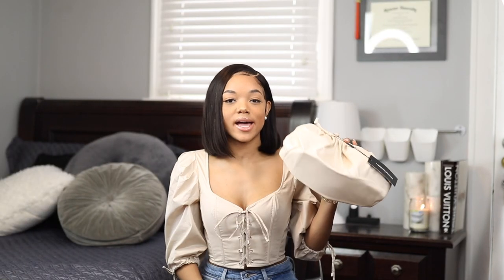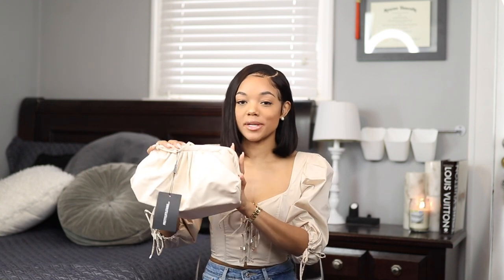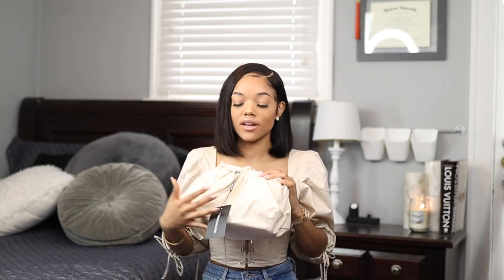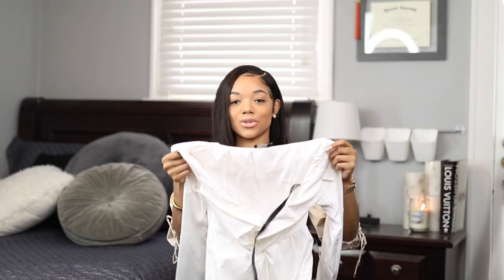Next I got this bag. I feel like it's a great dupe for one of the most popular trendy bags this summer. I love the cream color — it looks so classy with jeans, a dress, or anything really. The leather feels pretty good. It comes with a strap but I'm going to remove it and use it as a clutch instead of a crossbody.